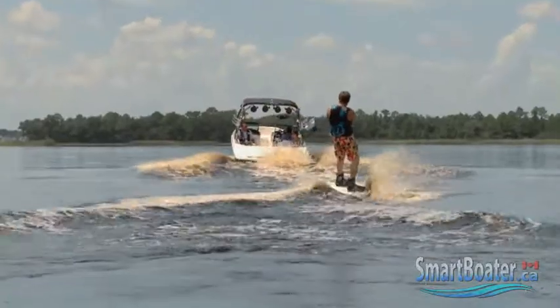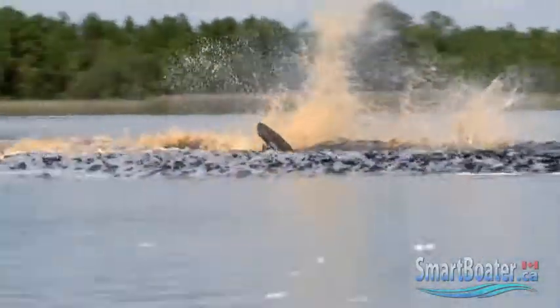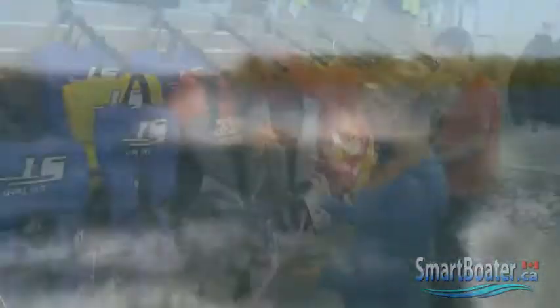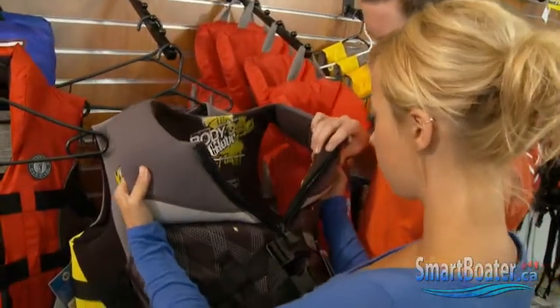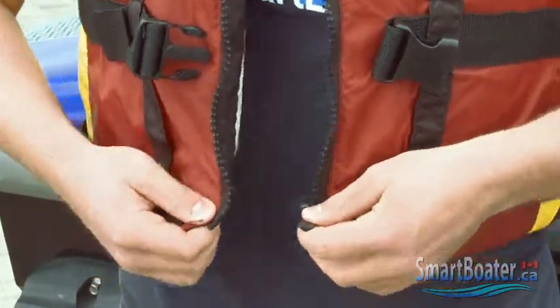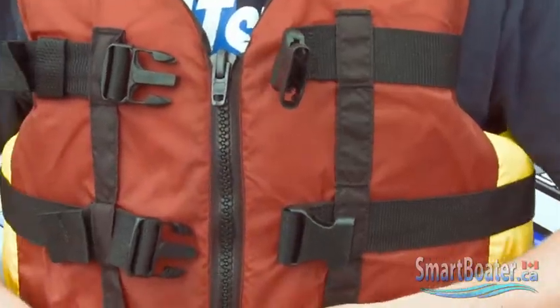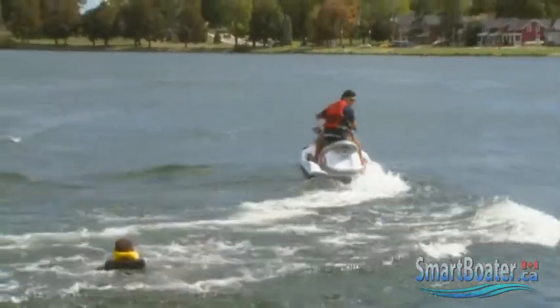High-impact PFDs and life jackets are available that protect the wearer from injury should they hit the water at speed. These life jackets are constructed with three or four adjustable chest straps for a secure fit. If there's a front zipper, it will be constructed with reinforced seams to ensure the impact of a high-speed fall won't cause the zipper to fail.